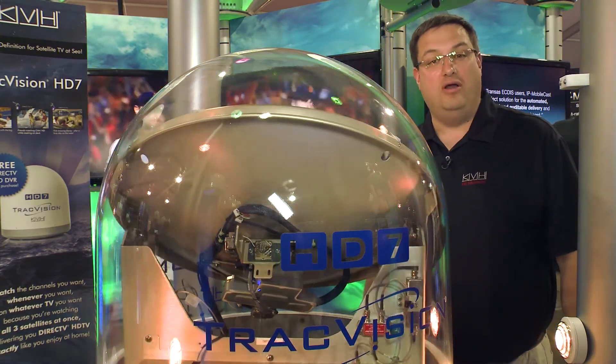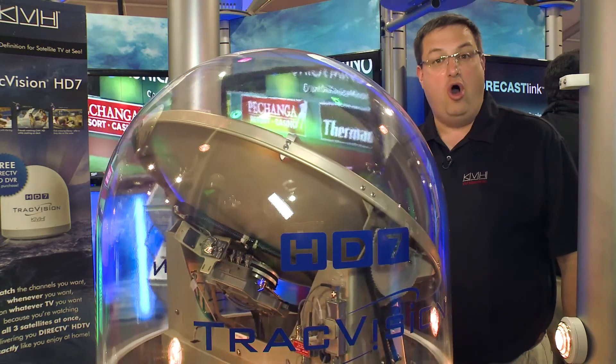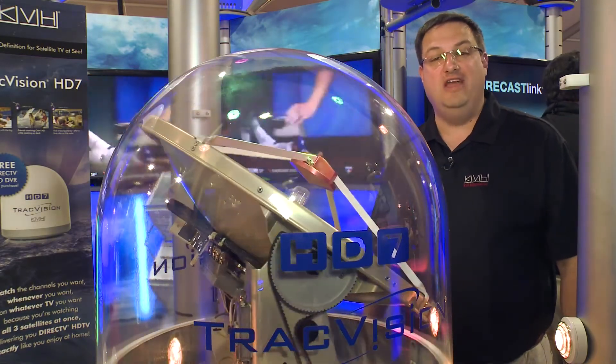To find out more, visit KVH.com. Also, be sure to talk with the authorized KVH dealer near you.